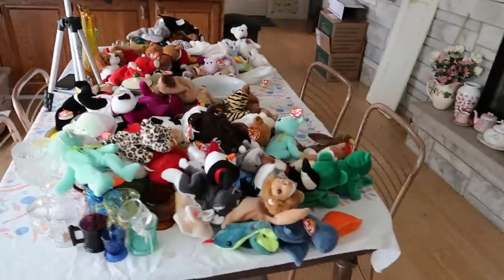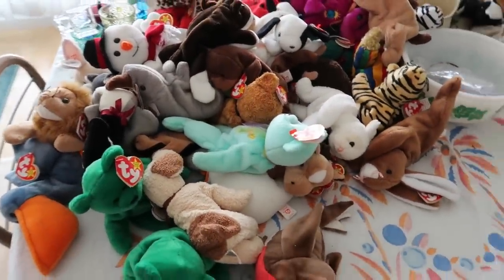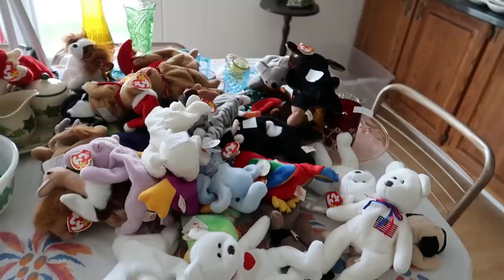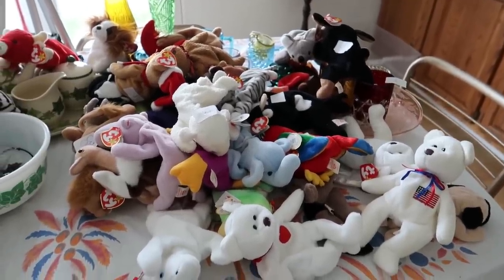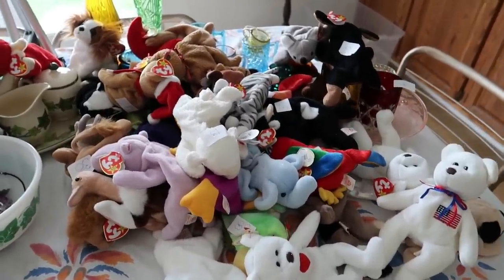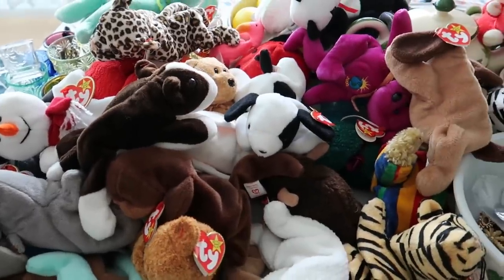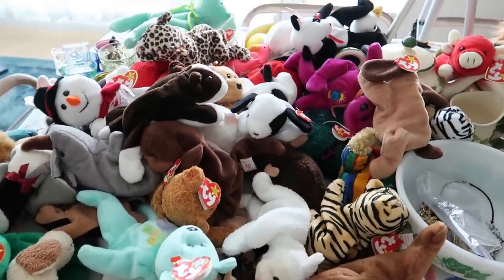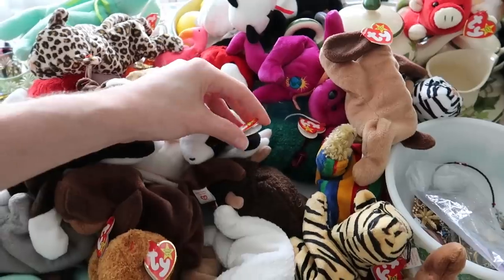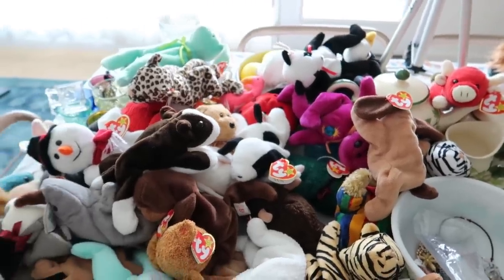Let me show you — on this table here I have all these beanie babies and I'm going to start packaging them up. We started with a smaller amount; see how they have numbers on them — it was very organized. Then I ran out and people wanted more, so I went through my tote and sold all of them. The ones without numbers are going to be interesting, but luckily Barb wrote down their names. All I have to do is look at the name on the tag — this one, for instance, is called Spot.